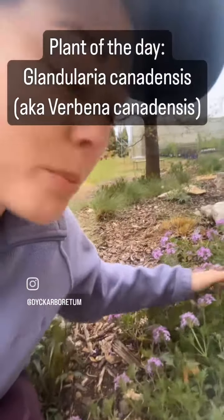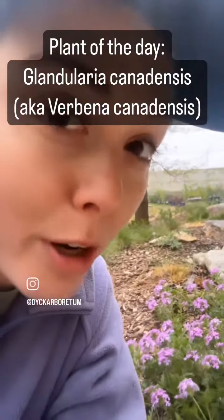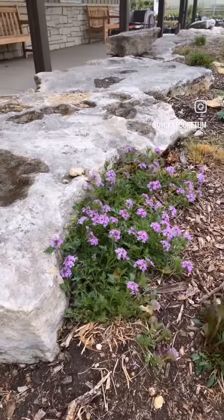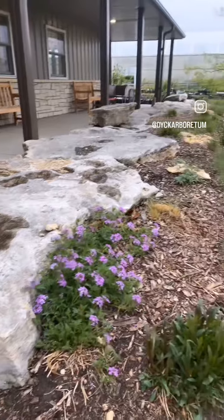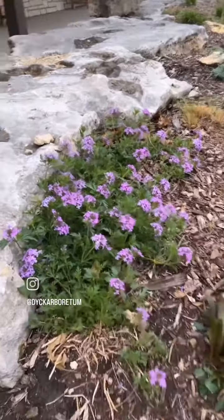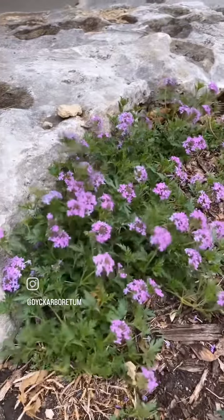This is Verbena canadensis, also known as Glandularia canadensis. We have it growing here by our rocks near the hub, and where you can see the plant sale is being set up in the background. It is a low growing ground cover.